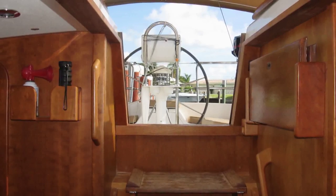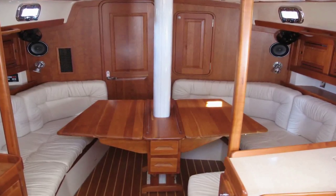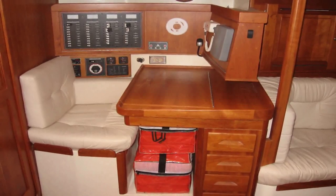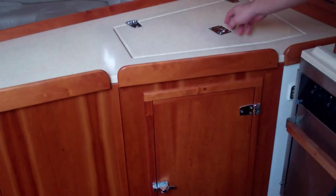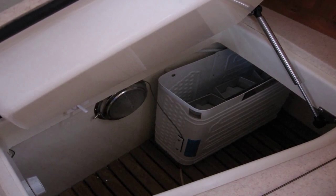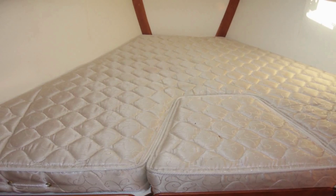Down below, Serenity is finished in rich cherry wood. She features a two-stateroom layout with a single head aft. There's a forward-facing nav station. Serenity has a large galley with a Force 10 propane stove, top and side loading refrigeration access, and additional fold-up counter space.